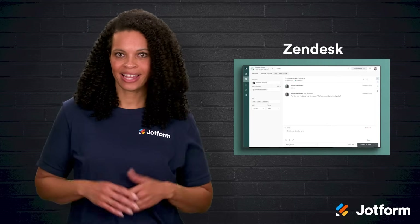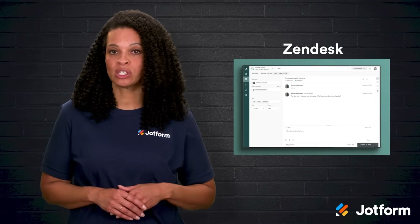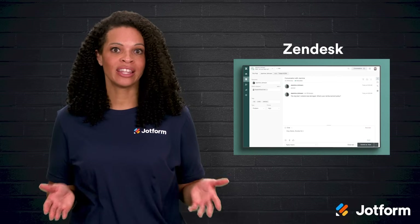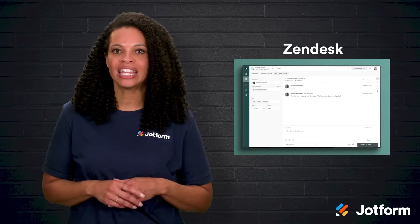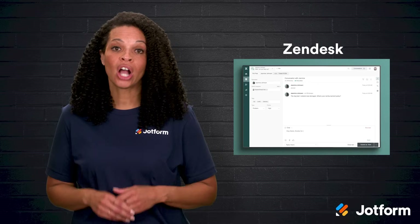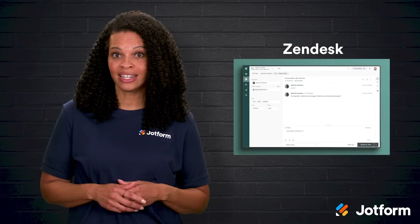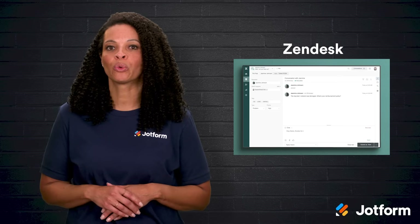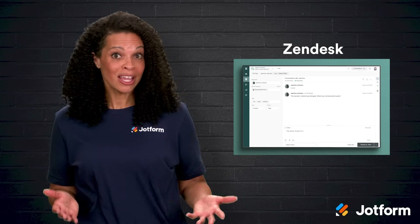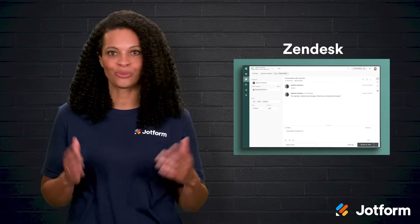Next is Zendesk. If you're already familiar with Zendesk as a customer service platform, you'll appreciate that they have a dedicated Shopify integration too. It lets you bring AI automation into your customer conversations, gives your team quick access to Shopify data, and helps your human agents work more efficiently. It's especially great for stores that want strong customer support features baked right in.